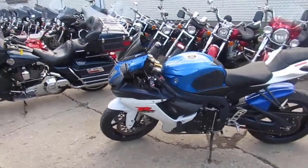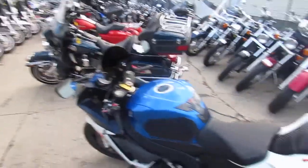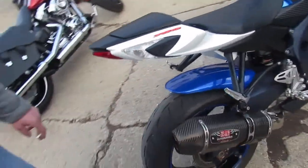Hey, anybody looking for a nice sport bike? We got them here at Approval Power Sports. We've got over 500 used bikes. One we're doing a video on is a 2011 Suzuki Gixxer 750. The bike only has 8,064 miles.